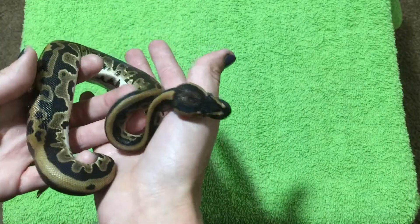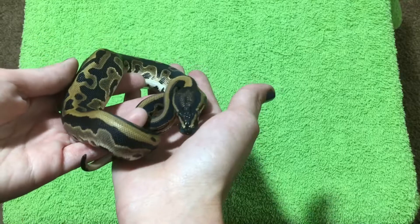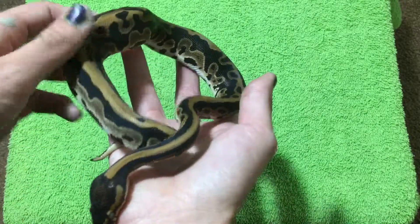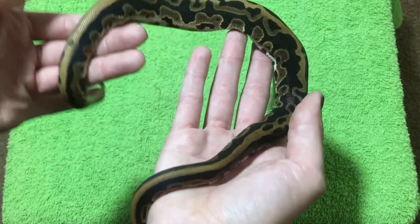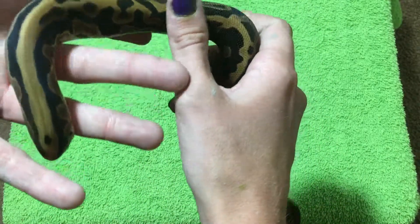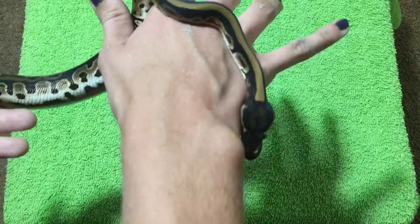Mainly he enjoys riding around in my pocket because he's so small. I'll stick him in my pocket and he'll just sit and chill in there — he's warm. I like leopards because their pattern is pretty good, and plus everything I have I intend to try to mix with Mojave.